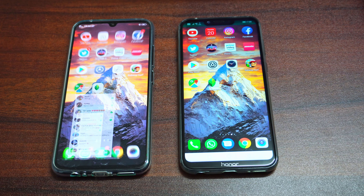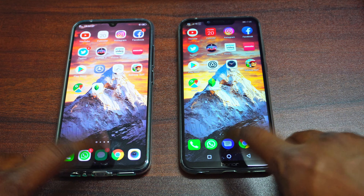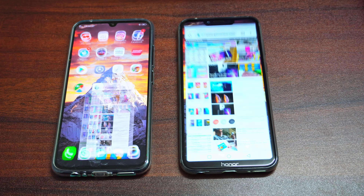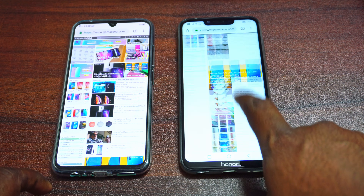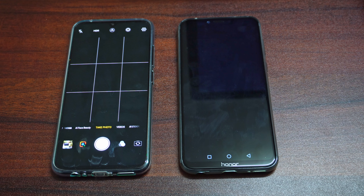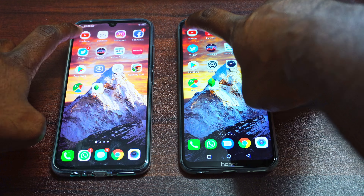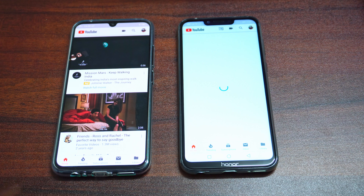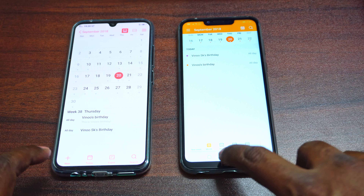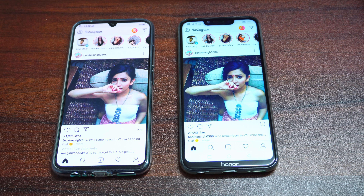Starting with the dialer — again both were in memory, so that's a good thing. Moving on to WhatsApp — again also in memory. Moving on to Messages — the Honor Play had to reload it, but the Vivo V11 Pro had it in memory. Chrome — both had that in memory. Moving on to camera — camera was in memory for the Vivo V11 Pro, but the Honor Play had to reload it. Moving on to YouTube — again the Honor Play had to reload that. Calendar — both were in memory.